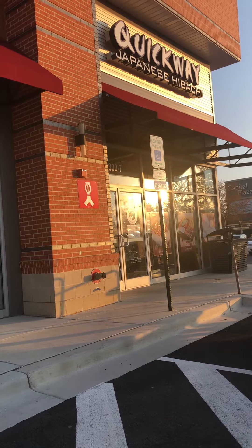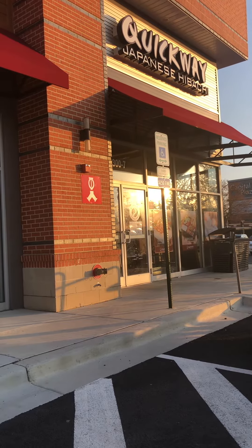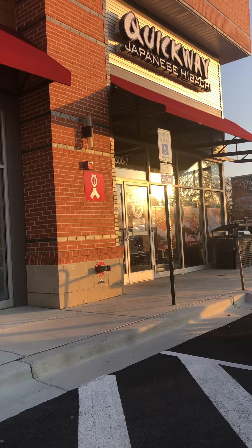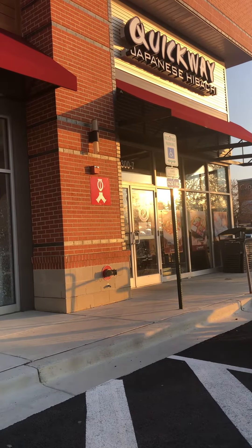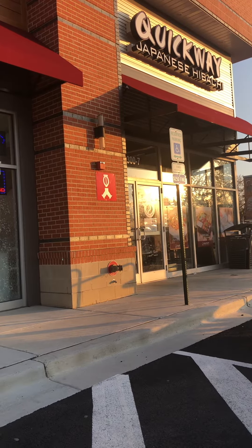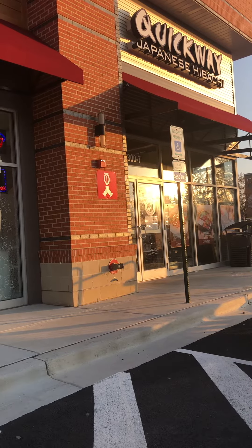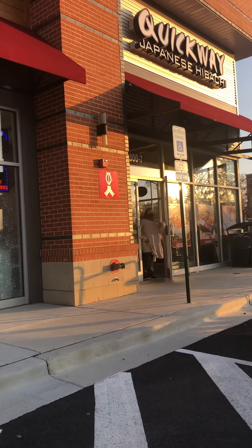Hey guys, I'm back with another video. Today I'm at Quickway Japanese Hibachi. My husband just went in to get takeout. Can y'all guess what I'm getting? I'll give y'all a few seconds — drum roll!